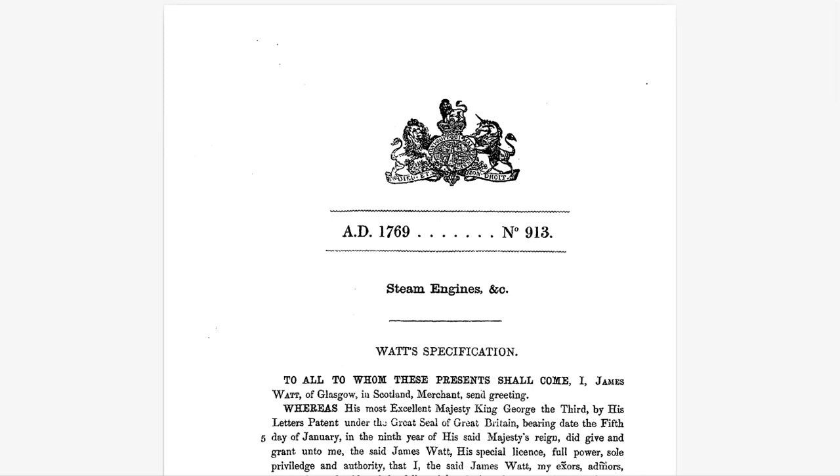Principle number six: steam contraction. This is not about making steam smaller, but about using controlled cooling to contract the steam — another potential way to generate power using cycles of expansion and contraction. It's a lesser-known aspect of his work, but it shows he was constantly exploring, always looking for new possibilities. Even the cooling part of the process, he was finding ways to harness energy.